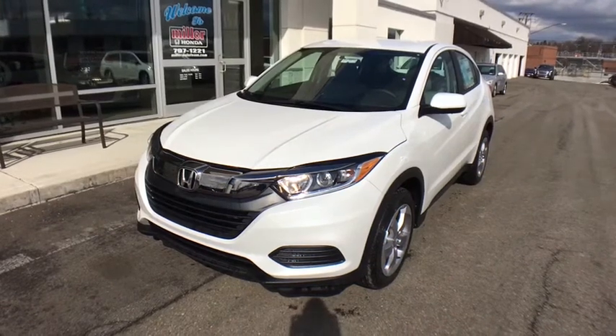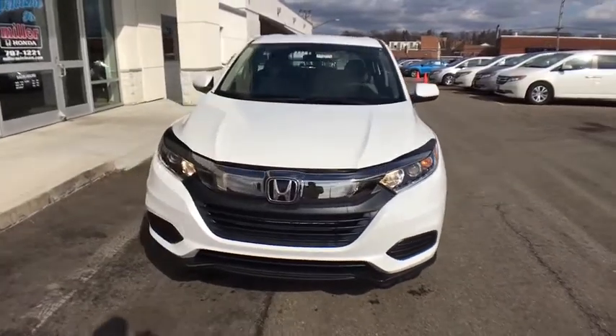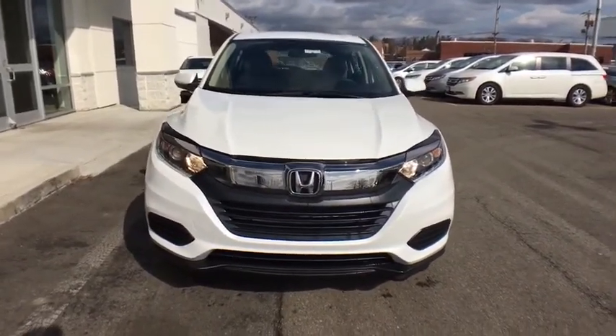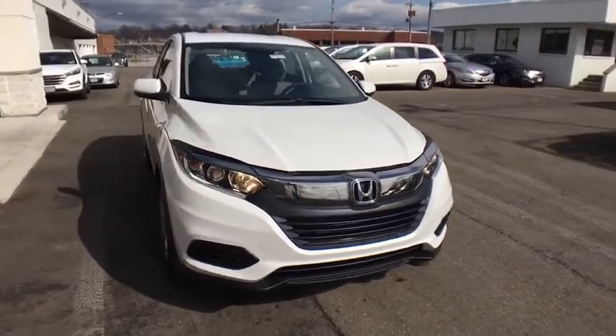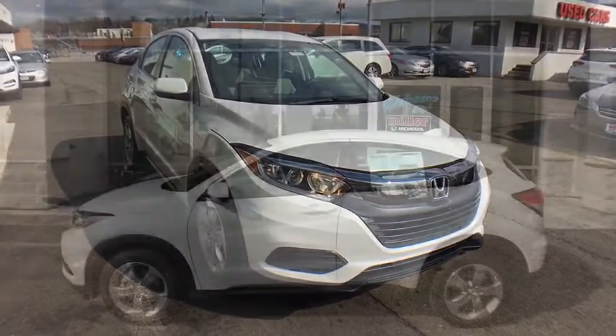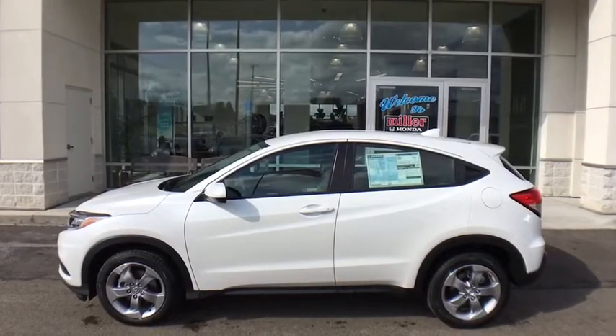Stop by and take a look at the 2020 Honda HR-V. The HR-V has a good-looking exterior with a clean design. It comes with a well-tuned suspension and a handsome and flexible interior with tons of options to choose from. This beauty is sure to make you the talk of the neighborhood, so call or drop in for a test drive today.